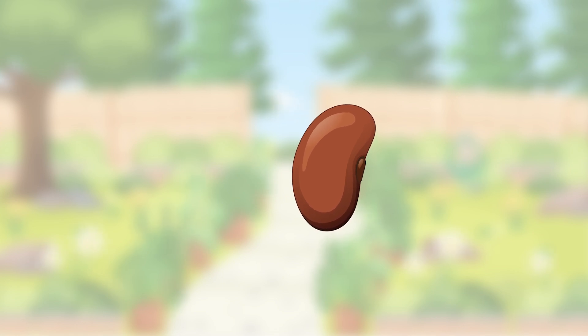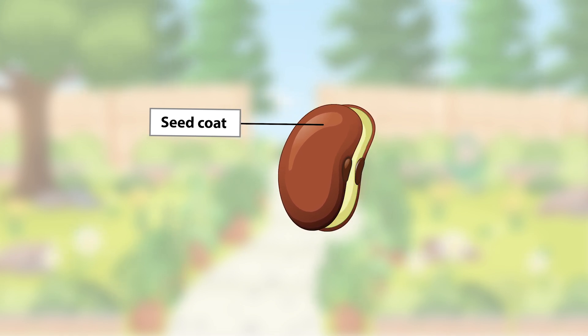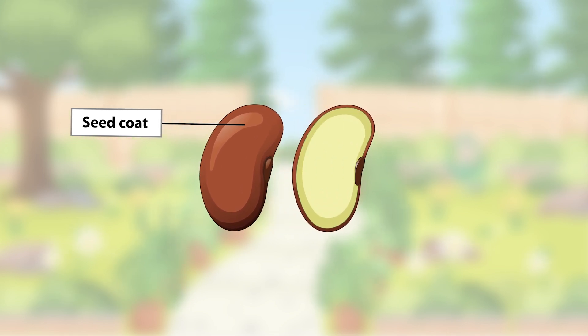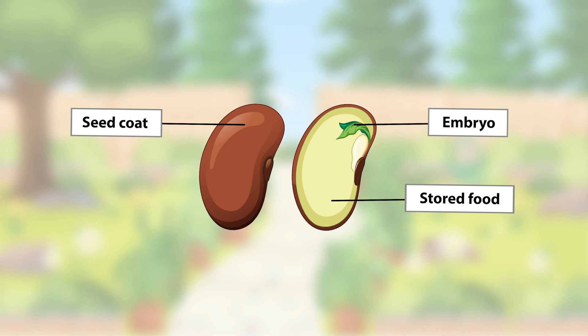A seed has different parts. It has a tough outer shell called a seed coat — it's like a little shield that keeps the seed safe and sound. Inside the seed, there's a tiny plant waiting to grow, called an embryo.